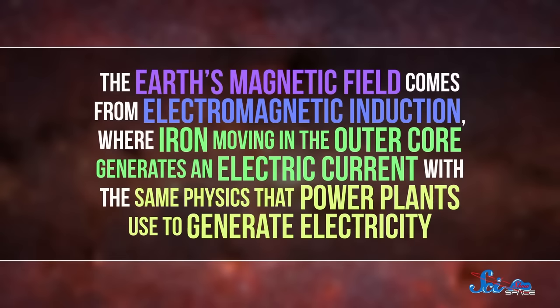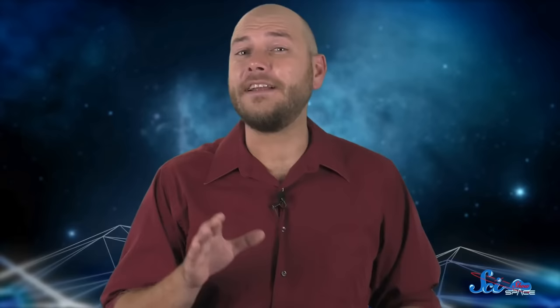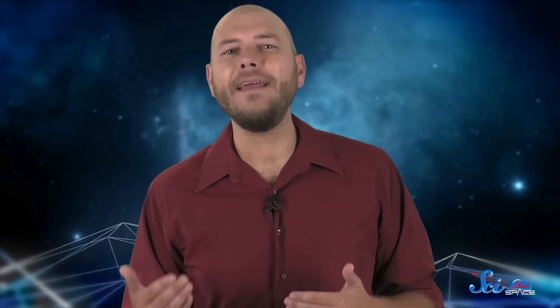The Earth's magnetic field comes from electromagnetic induction, where iron moving in the outer core generates an electric current, with the same physics that power plants use to generate electricity. And that electric current creates a magnetic field. As molten rock reaches the surface of the Earth and cools, any iron in it tends to line up with the Earth's magnetic field. So the iron in solidified lava acts like a time capsule for what Earth's magnetic field looked like when it solidified.